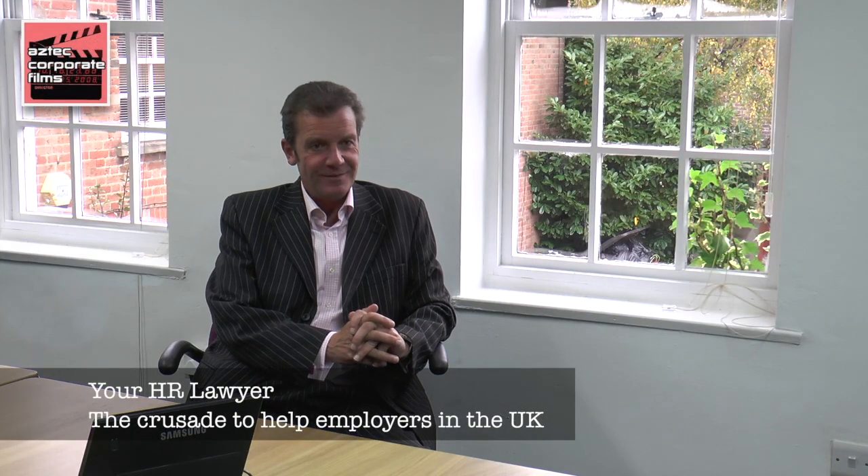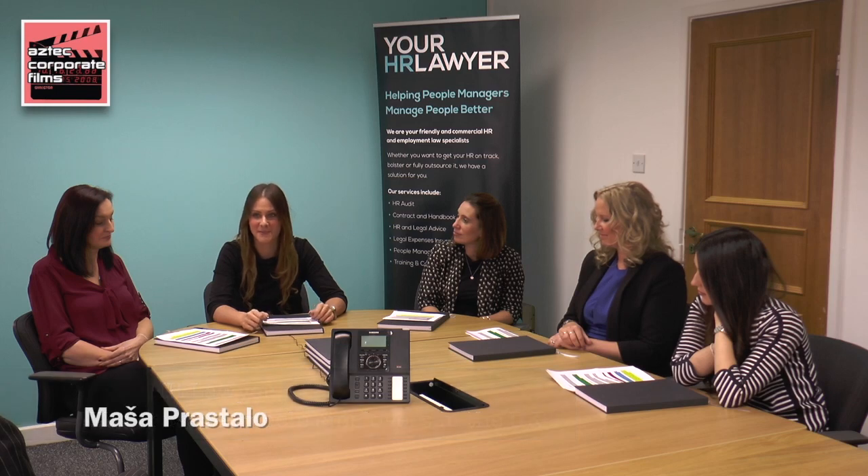Tell me about your HR Lawyer service. We've gone on a little bit of a crusade to help employers across the UK focus on running their business and not having sleepless nights, because too many of them are too busy to be worrying about HR.